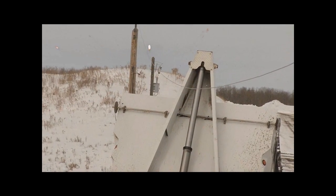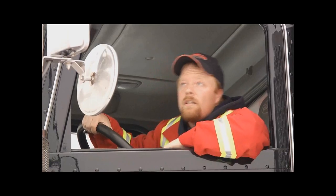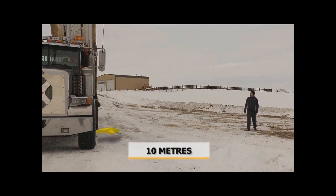If you contact a power line with your vehicle, call for help, stay where you are and keep others at least 10 meters away from the vehicle.